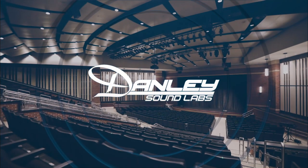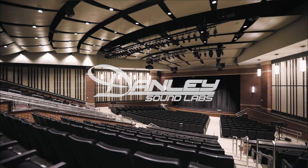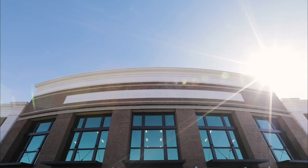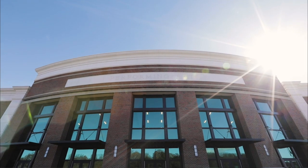Danley is an incredible full-range speaker that gives clarity with some headroom. I can't ask for much more than that. I'm Dr. Chris Fowler. I'm the Fine Arts Coordinator for the Buford City School System.